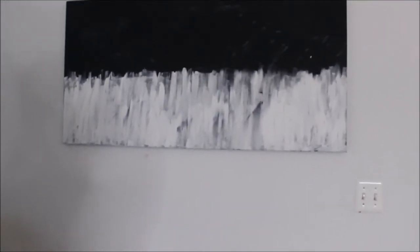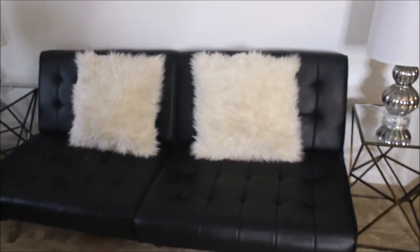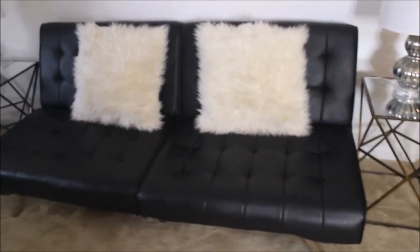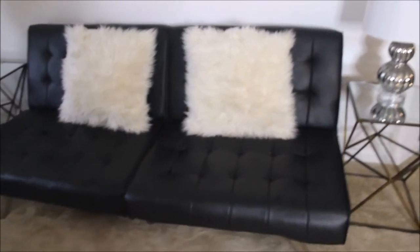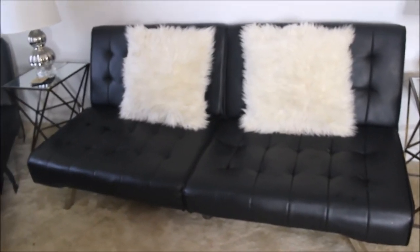I'm going to do a lot more DIY videos on my channel because I really enjoy them. I have these fur pillows that I got from Ross around Christmas last year — they're just here for now because I haven't found any new pillows, but I'm going to change those out.